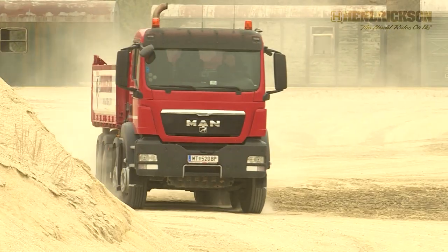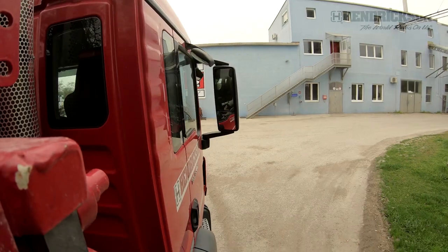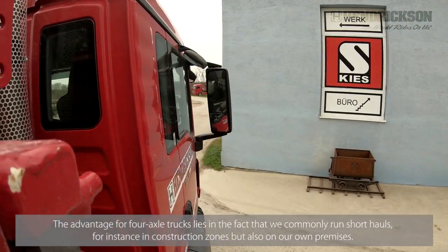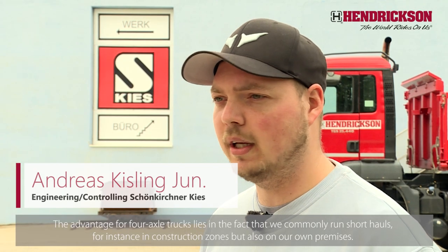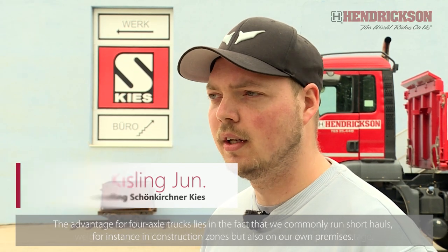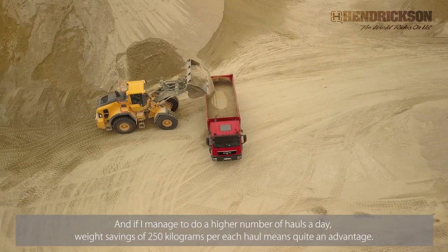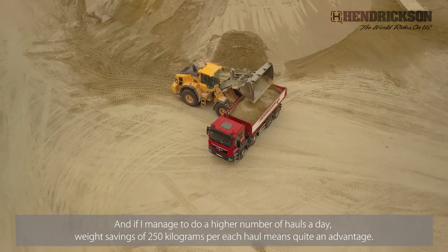Weight savings of around 250 kilograms is yet another advantage over traditional suspensions. For four-axis, it is a very good advantage, because I drive with four-axis rather short distances in the environment, on the buildings, but also internally. And if I manage a lot of trips on one day, then 250 kg per ride are already a good advantage.